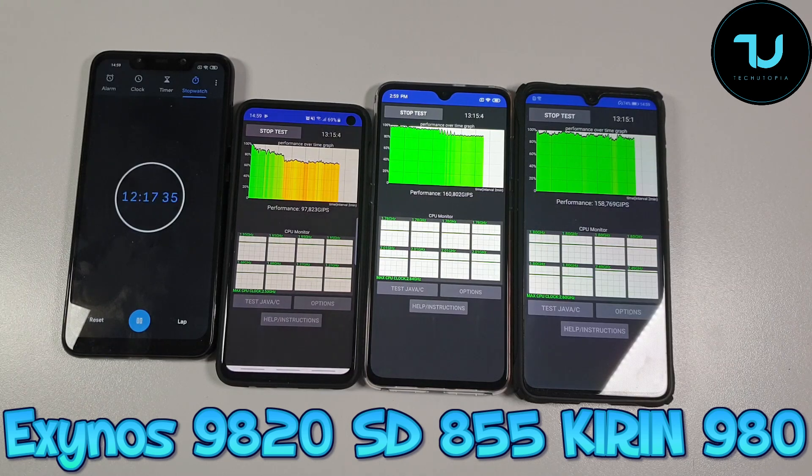The Kirin 980, with this result, kind of has the best CPU throttling performance out there — it's almost non-existent. There is a slight small one, but still really impressive, reliable, and steady performance with the Kirin 980, which I did praise in my review. PUBG and all those heavy games are running really insane on it. Of course, Adreno 640 is still on paper a better GPU than the Mali G76.